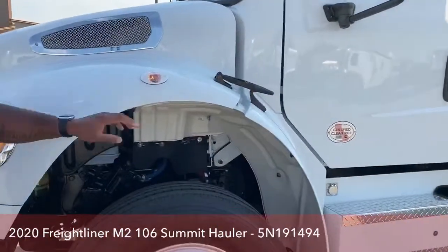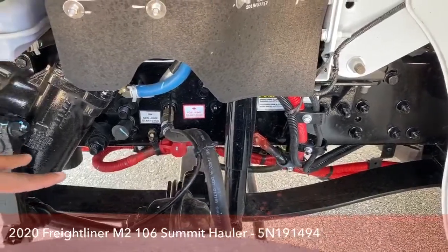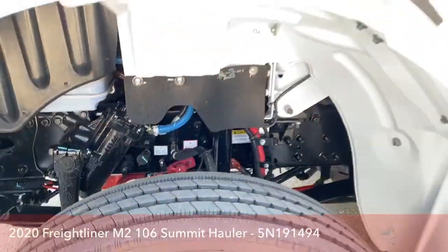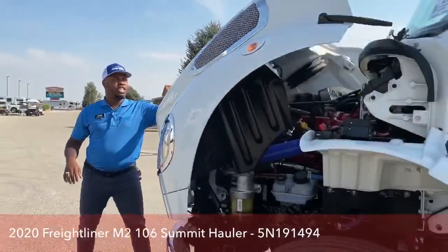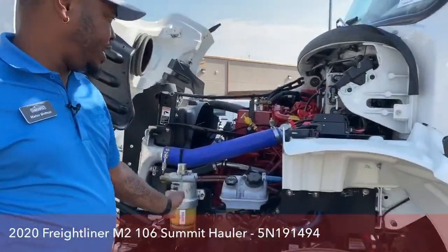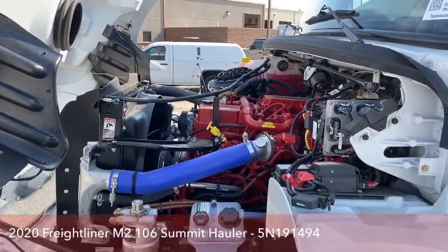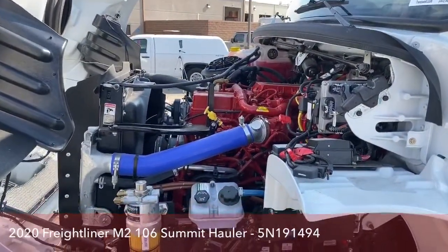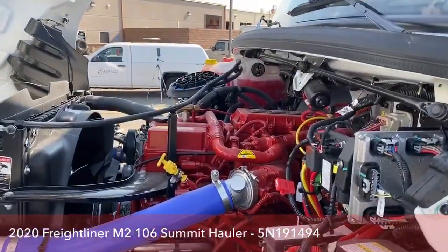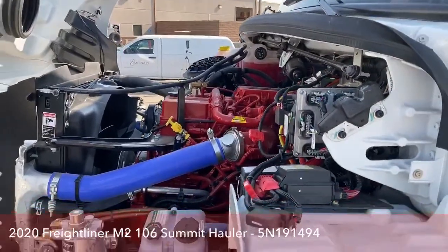With the engine, before we open that up — because the batteries are located all the way in the back, if you need to jump somebody or somebody needs to jump you, you've got your positive and negative jump studs right there. One thing about Freightliner is that everything in the engine bay is clearly labeled, so you know exactly what is what. This is the Cummins 8.9-liter engine, partnered with the Allison 6-speed automatic transmission — 3200 TRV. Beautiful engine, tons of power.